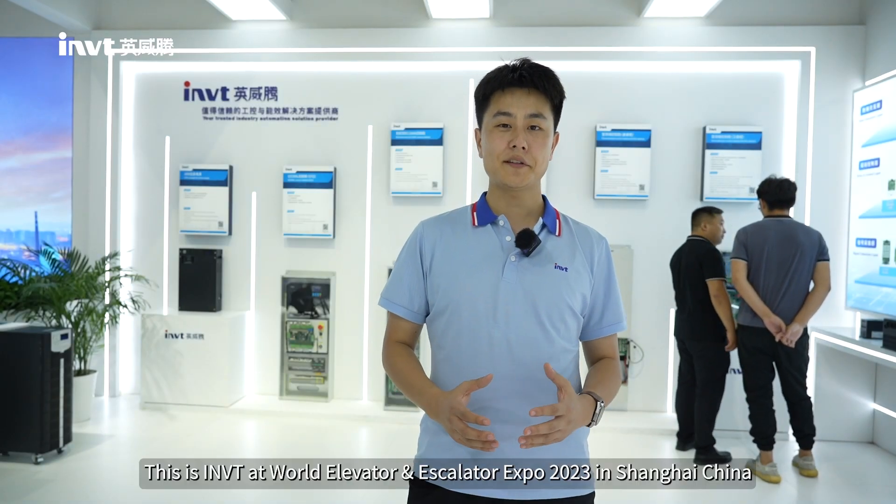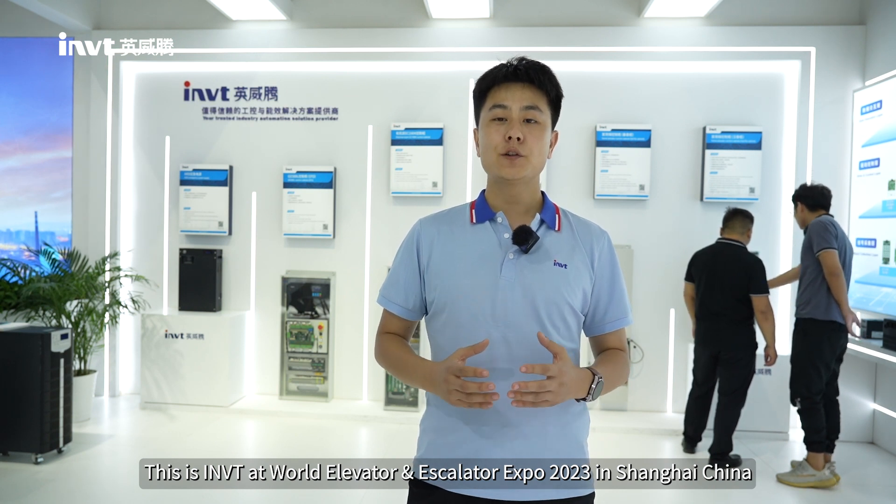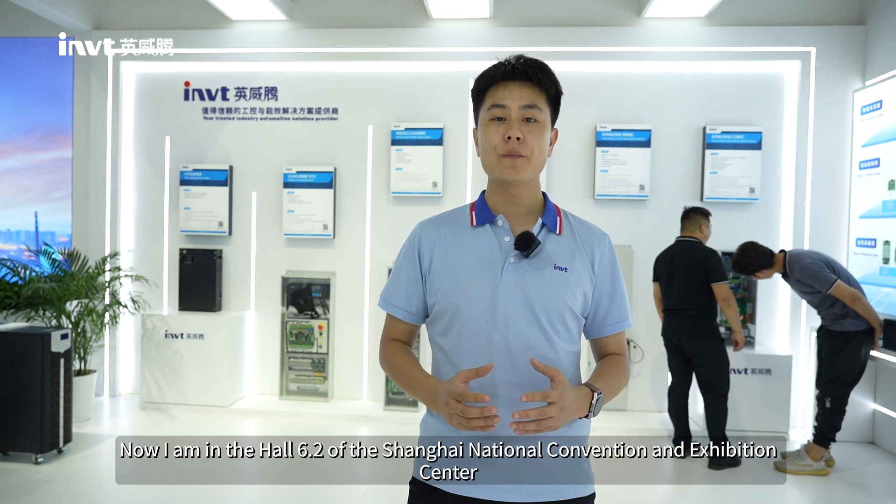Hello everyone, this is INVT at the World Elevator and Escalator Expo 2023 in Shanghai, China. I'm in hall 6.2 of the Shanghai National Convention and Exhibition Center.